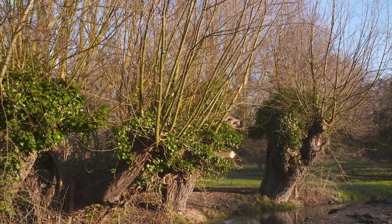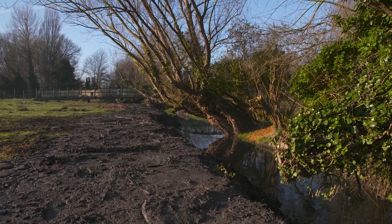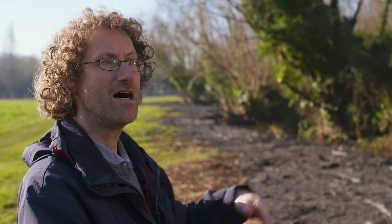We've been very careful to preserve these willow trees. They've been managed as pollards — a traditional practice of cutting above the height of grazing cattle.